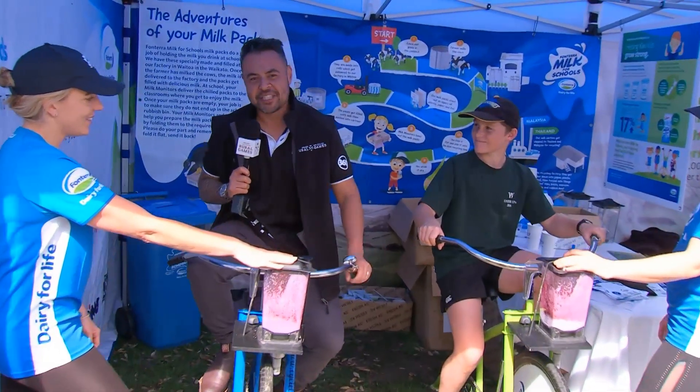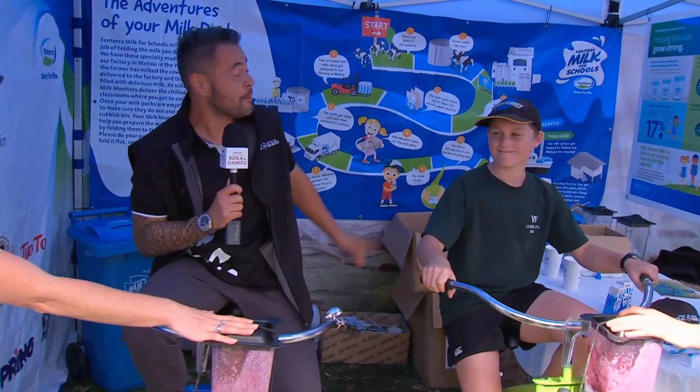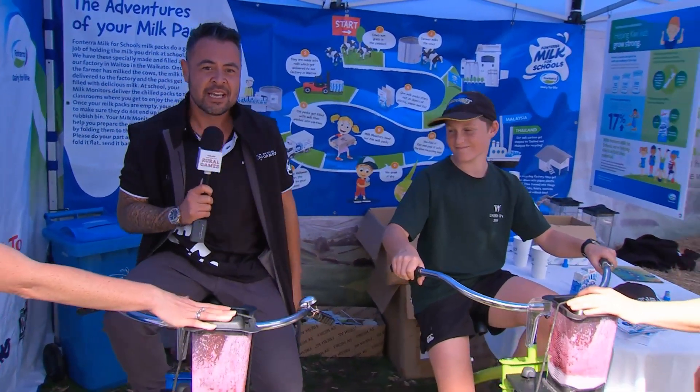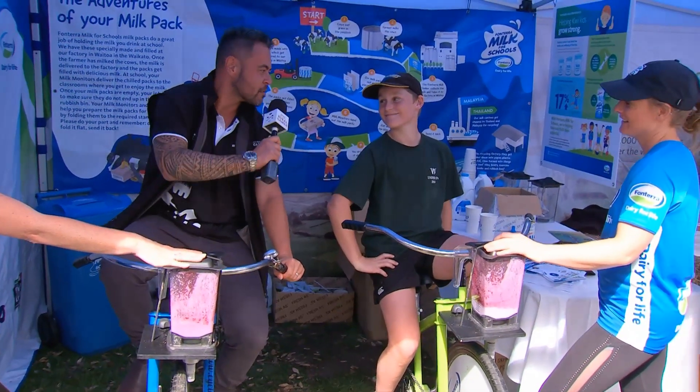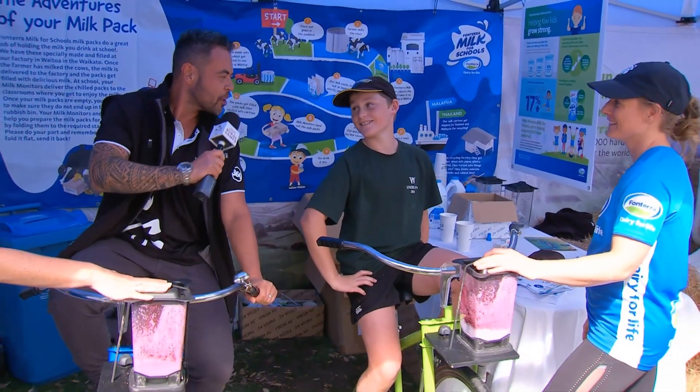There's no such thing as a free lap, and that's exactly the case here at the Fonterra Milk for Schools Blender Bikes. You have to work for your smoothie. I'm taking on Chad here who thinks he can beat me at making a smoothie on these cycles. You believe that Chad? Yes I do. Yeah, why — because you work out?